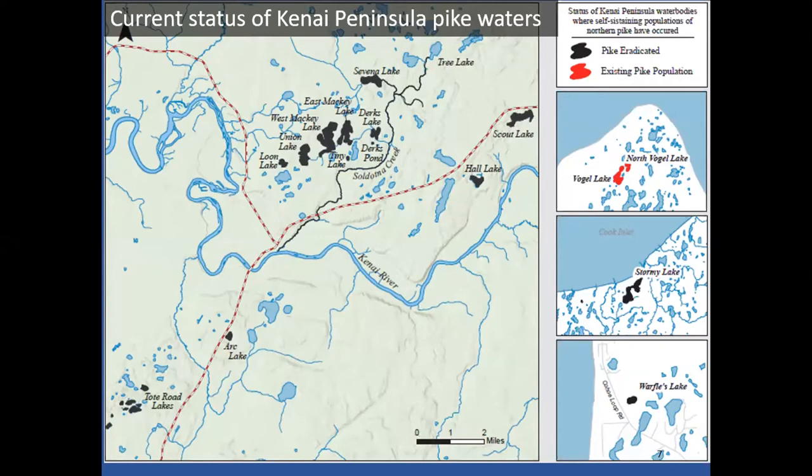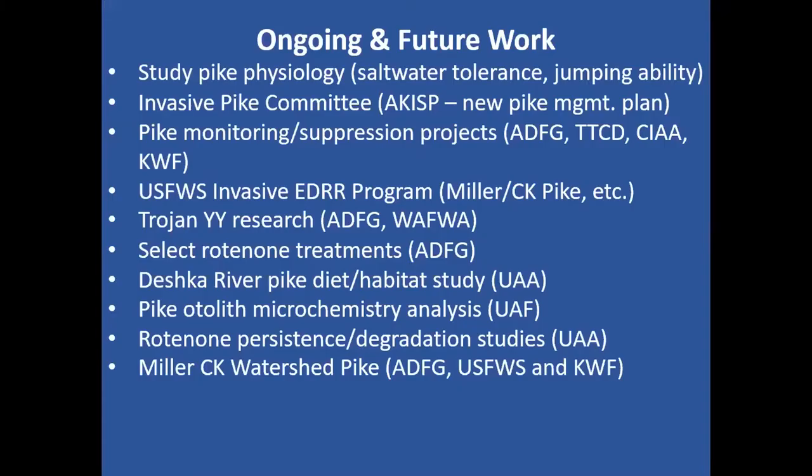We have evidence showing the pike crossed Cook Inlet from the Susitna drainage to get there. Evidence through microchemistry of the bones in the pike allows us to trace their life history. That's kind of scary — pike do tolerate brackish water and can move around Cook Inlet to some degree.